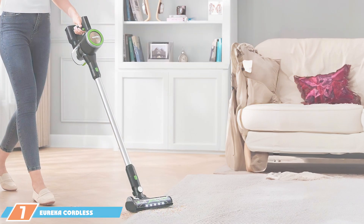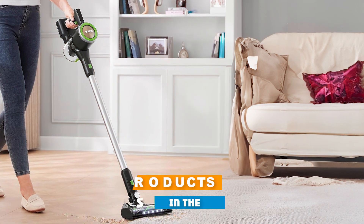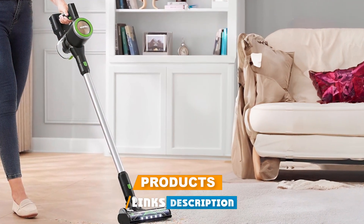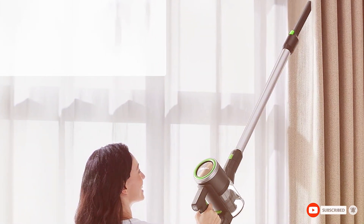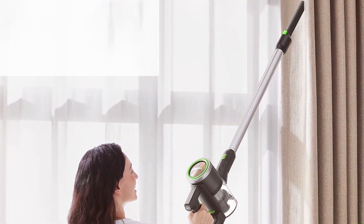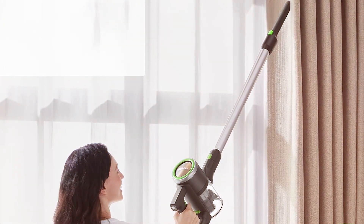Last but certainly not least at number 7, we have the Eureka Cordless Vacuum Cleaner NEC370GR in green. This product offers a powerful cleaning solution with a touch of style. Its cordless design provides the freedom to clean without limitations, and with up to 30 minutes of runtime, you can cover significant areas in a single session.